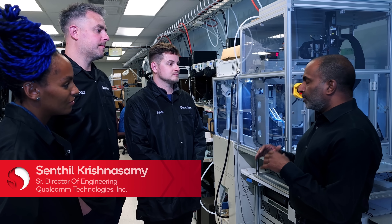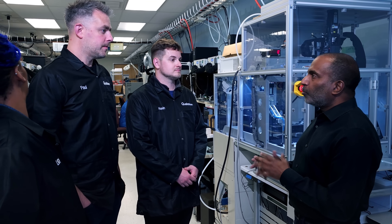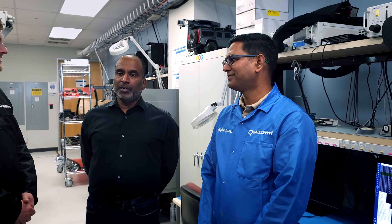Where we are today is the systems performance lab, and we will show you demos today on the power, performance, and thermals of the Snapdragon X Elite. Let's check it out! This is Sanjeev, one of our hardware validation engineers.